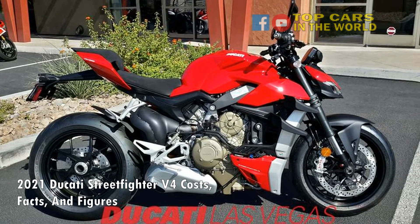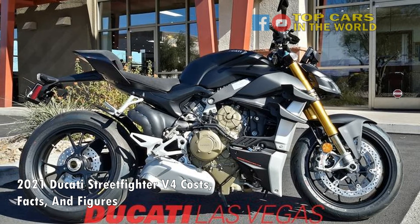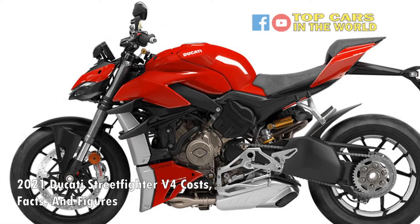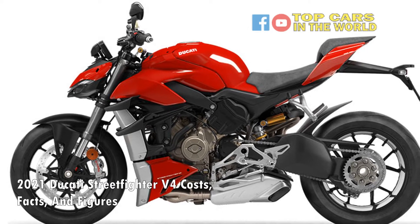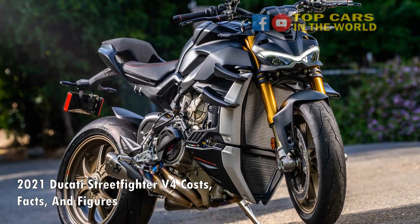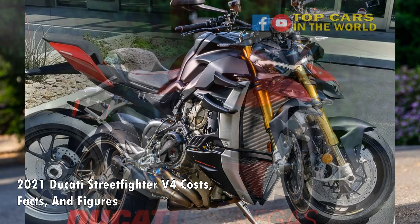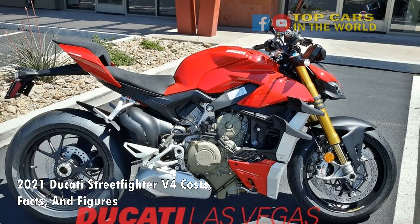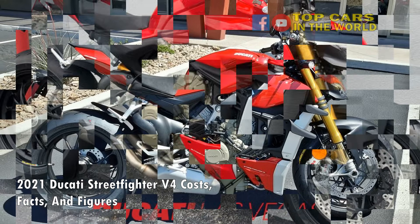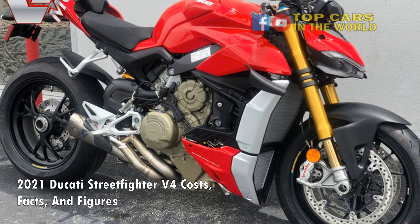The rear braking setup incorporates a single 245 mm disc and a Brembo 2-piston caliper. For 2021, Ducati has also added self-bleeding front brake and clutch mechanisms on the Streetfighter V4. The key difference between the V4 and V4S lies in the suspension department. While the V4 gets a fully adjustable 43 mm Showa Big Piston fork at the front and a Sachs monoshock at the rear with a Sachs steering damper, the V4S brings semi-active electronic suspension with a 43 mm Öhlins NIX43 front fork, Öhlins TTX36 rear monoshock, and an Öhlins steering damper.